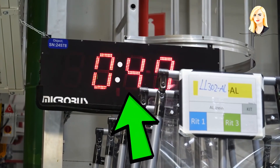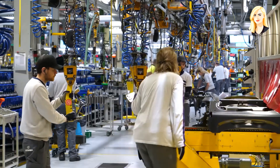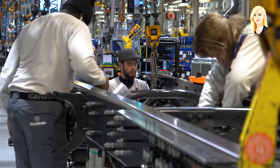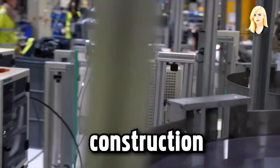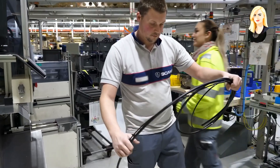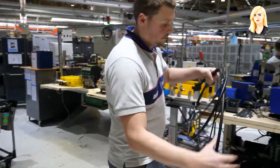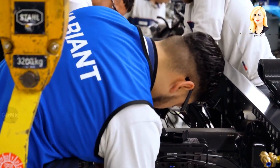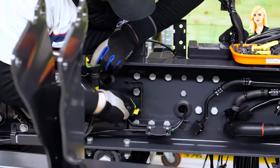Each workstation is timed in order to achieve a goal of minimum production time. Scania uses the concept of modular construction to assemble its trucks, meaning many types of trucks can be assembled on one chassis. The pre-assembled axles are added to the chassis, which is made from steel alloys with brackets made of aluminium.